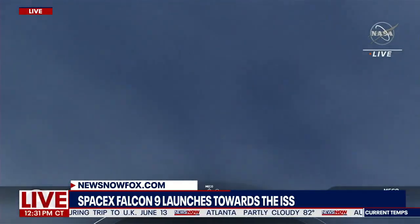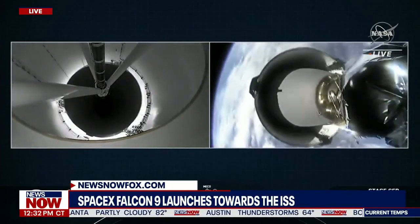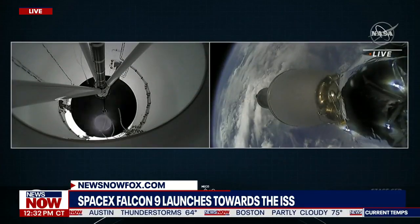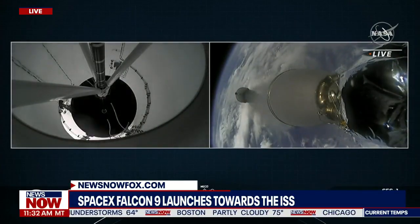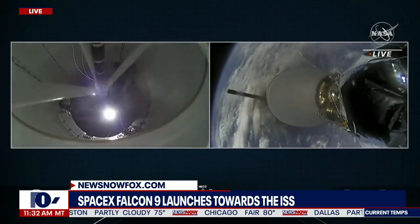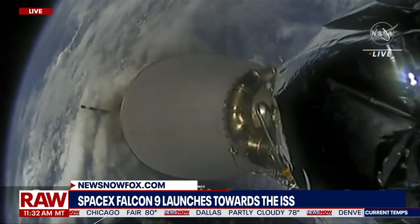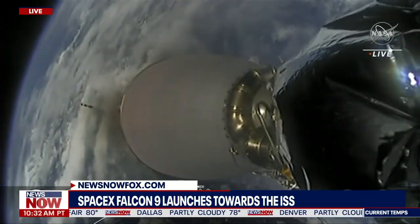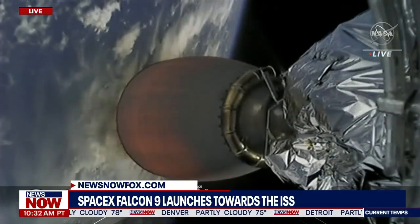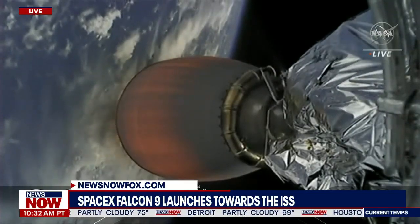And MECO. Stage separation confirmed. MVAC ignition. Stage one boost back start. Successful Merlin vacuum engine start up. First stage has begun its boost back burn. That burn is expected to last about 30 or so seconds.